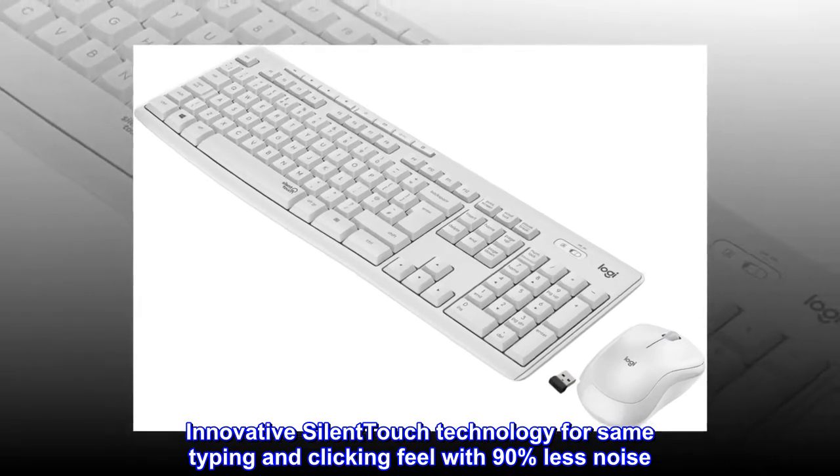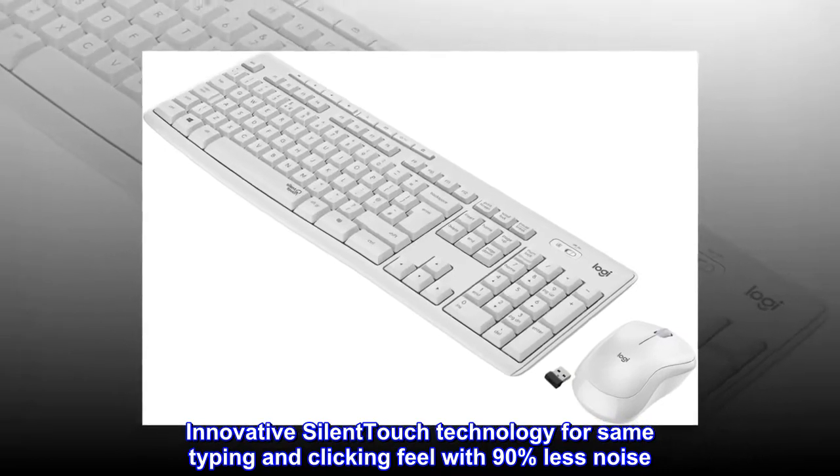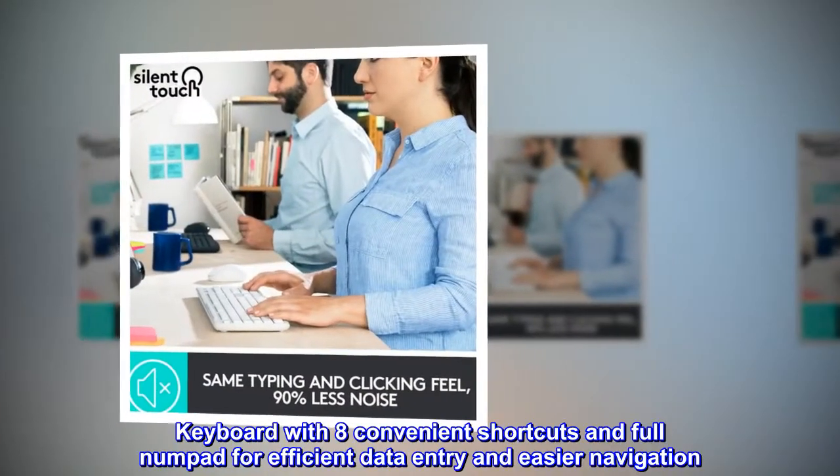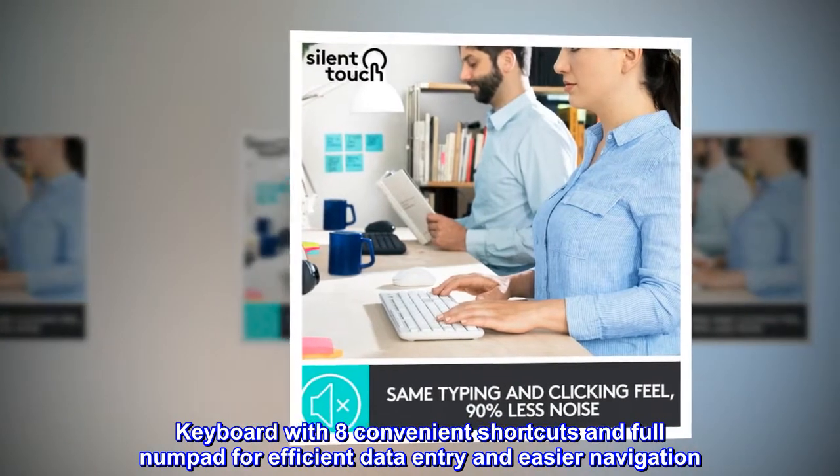Innovative silent-touch technology for same typing and clicking feel with 90% less noise. Keyboard with 8 convenient shortcuts and full numpad for efficient data entry and easier navigation.